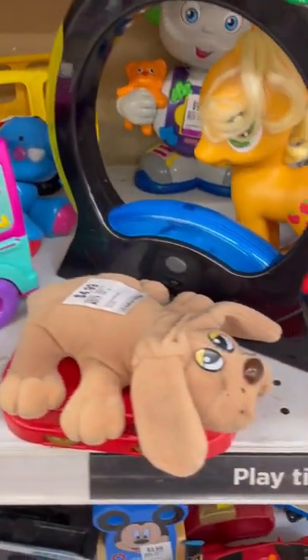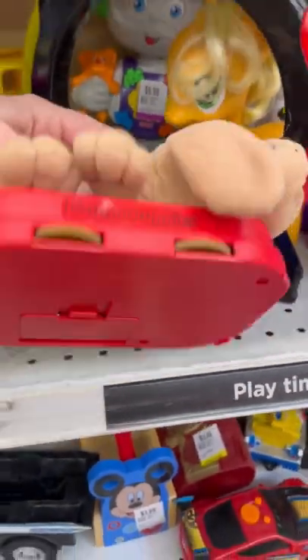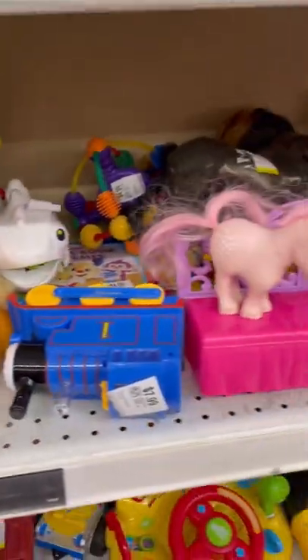It's time for a mini thrift haul. Today I didn't find too much. This little guy was super cute — anyone know what it is? I couldn't really tell. It maybe is like a little radio or something like that, but it was really cute.